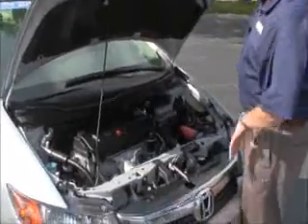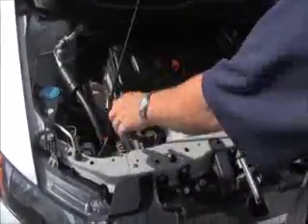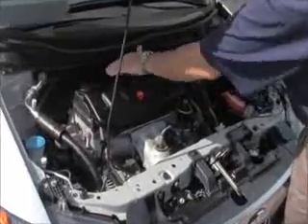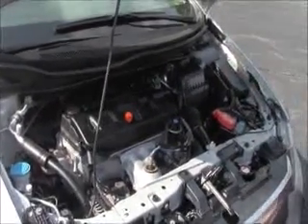Under the hood we have the 1.8 iVTEC four-cylinder motor. Civic is front-wheel drive. Four-channel independent ABS brakes for your safety. Clear reservoir for your windshield washer fluid, engine coolant, and power brakes. Insulated dipstick for oil check and oil fill. Maintenance-free battery. Conveniently located fuse box with easy access.